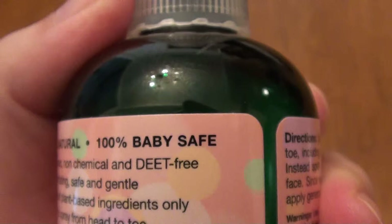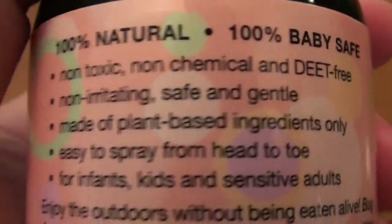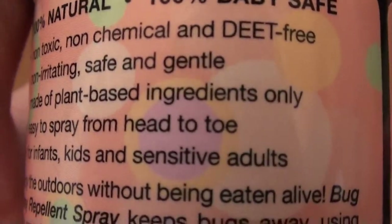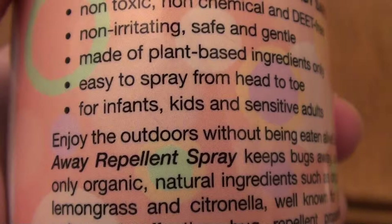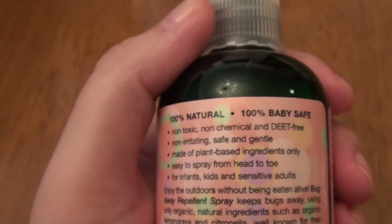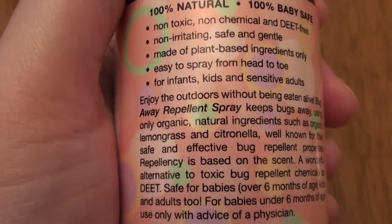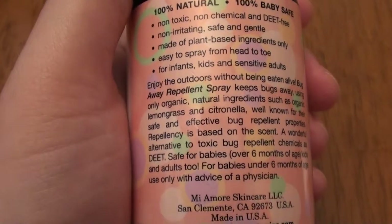So it does not have DEET in it. Keep in mind, DEET does help keep West Nile virus down, but at the same time DEET is a very dangerous chemical — it's just really not good for you. This product is non-irritating, safe and gentle, and made of plant-based ingredients only. It's easy to spray from head to toe. It's designed for infants, kids, and sensitive adults — which would be me, since I have fairly sensitive skin. Your kids will love this product.